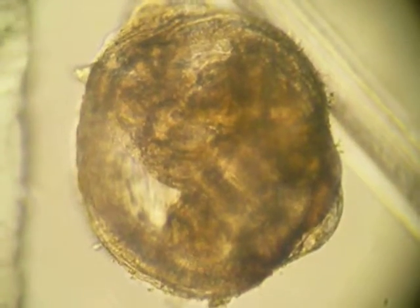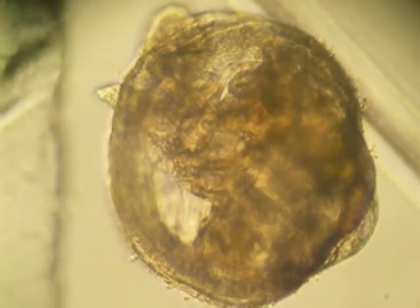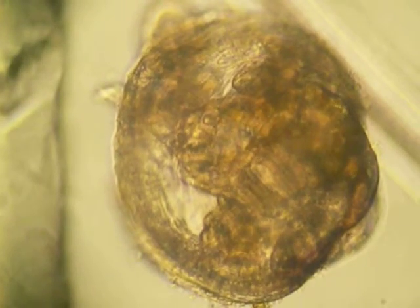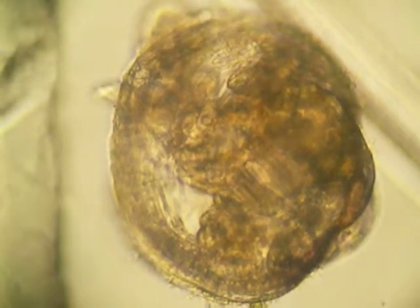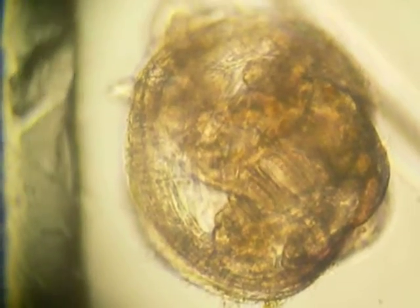This is the Coquina Clam, 34 days old. You can see his foot — I'm going to focus through here because you can see the mantle developing and the cilia running, and his little foot sticking out.